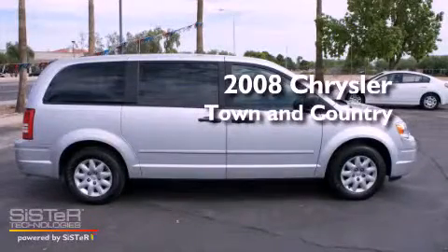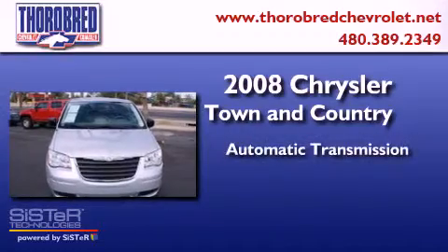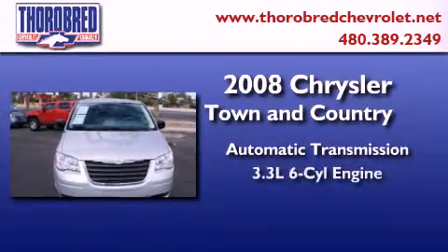This is a 2008 Chrysler Town & Country. This minivan has an automatic transmission and a six-cylinder engine.